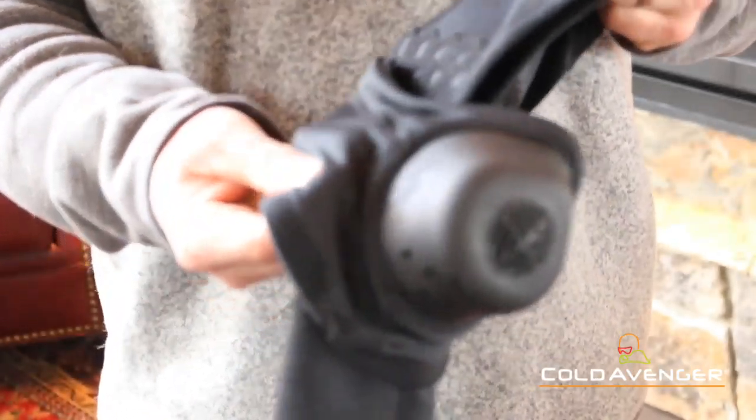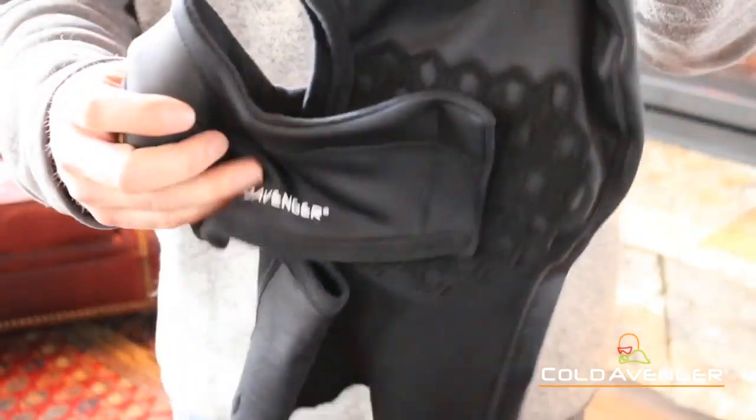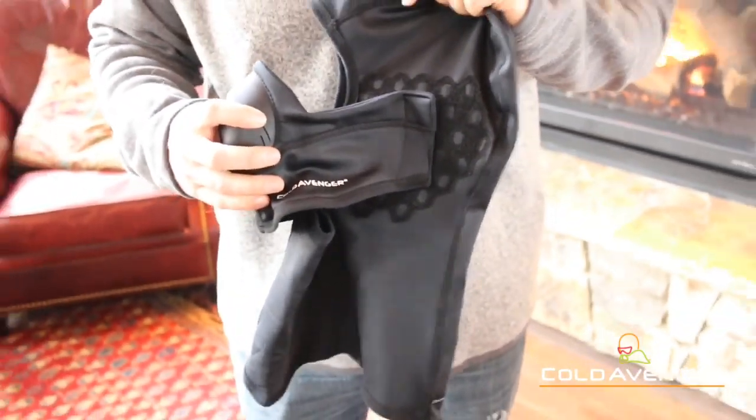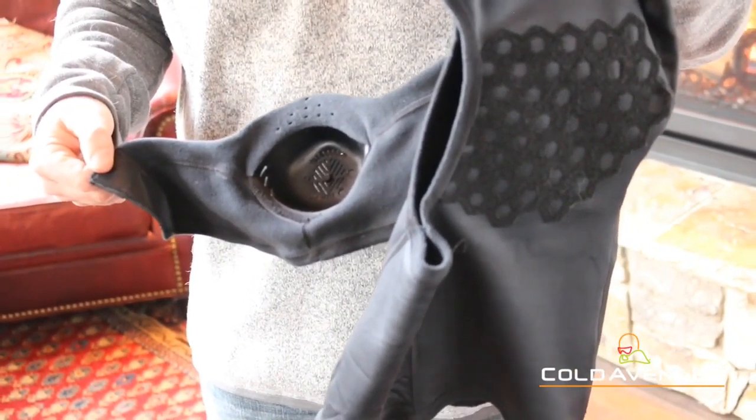Made with a tightly knit fleece fabric designed to protect against harsh winds and winter weather while remaining soft and breathable. The unique two-piece system allows for easy removal of the ventilator without having to remove other headwear like helmets and communication systems.